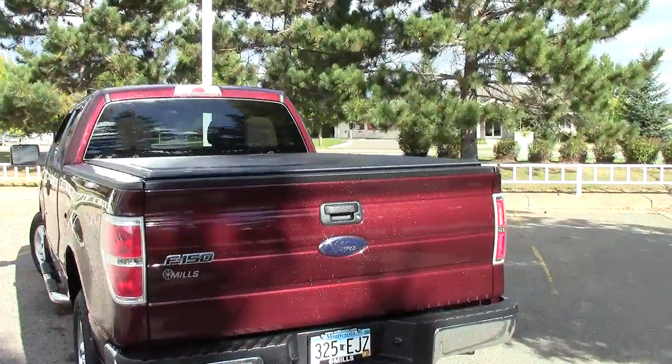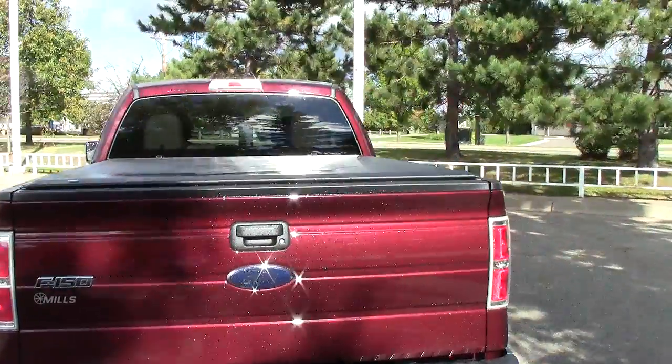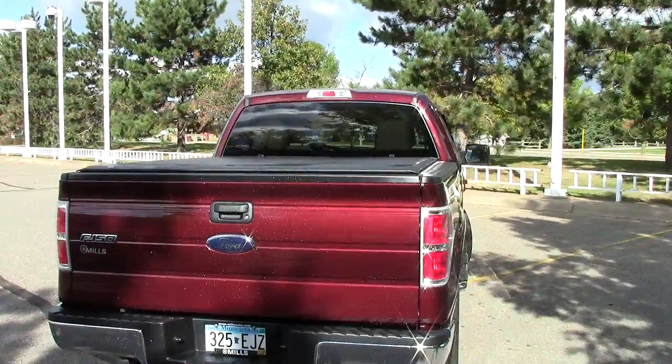There's only 19,000 miles on this truck right here. It has the AutoCheck vehicle history report on it, just like every single vehicle we have here does.